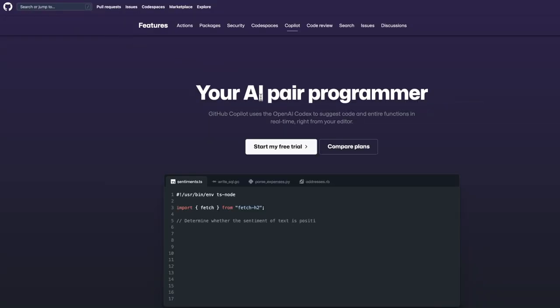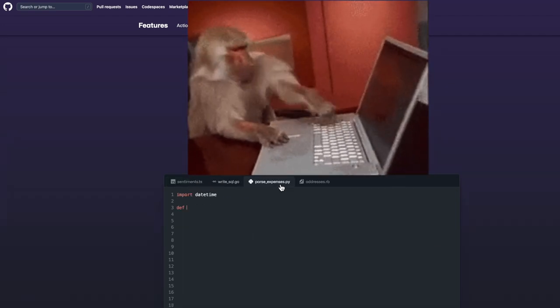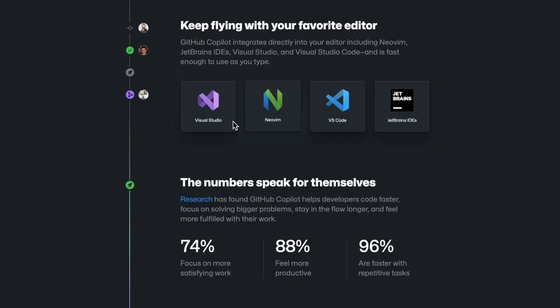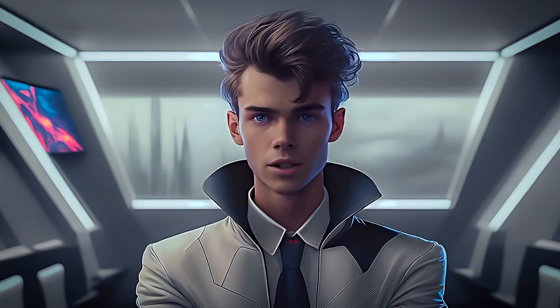First and foremost is GitHub Copilot. Copilot is an AI coding assistant that feels like ChatGPT analyzing code as we write it, and predicts what we want our next line of code to be. It is available as an extension in Visual Studio Code, Visual Studio, NeoVim, and the JetBrains suite of IDEs.